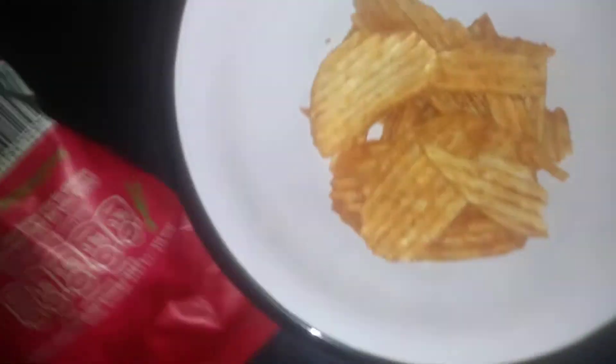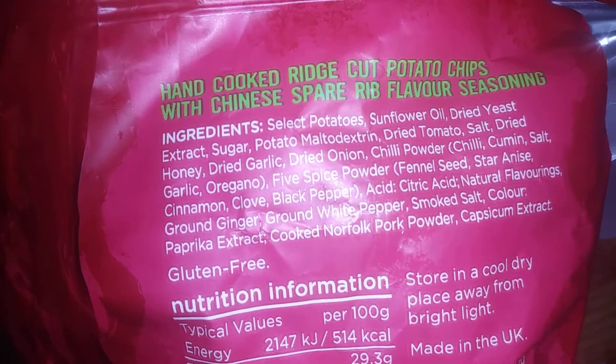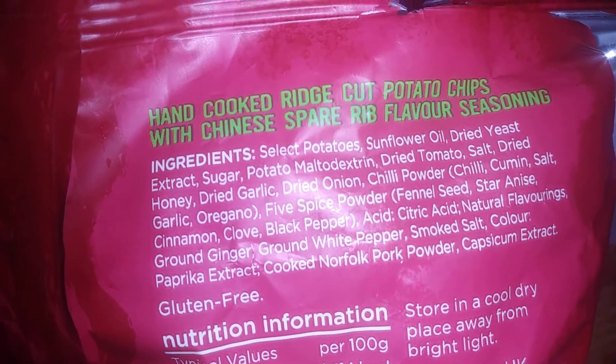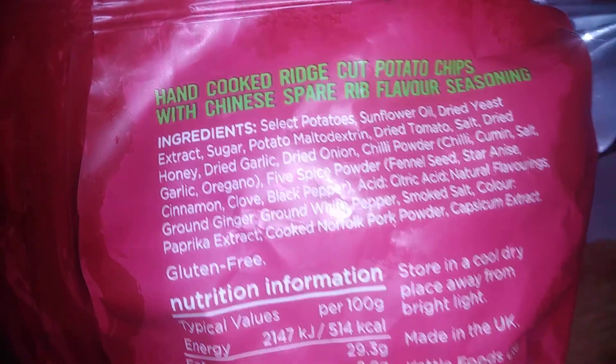100% of their potatoes are British. Deep rich chips, big on crunch, huge on taste — that's what's in it, guys. If you want to pause the video to check the ingredients, that's got smoked salt in there as well, ground ginger. Yeah, very nice — definitely recommend them.